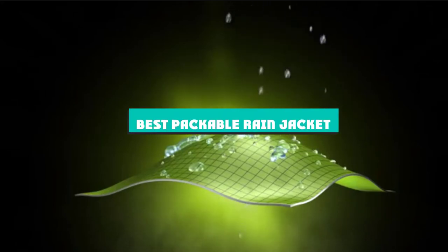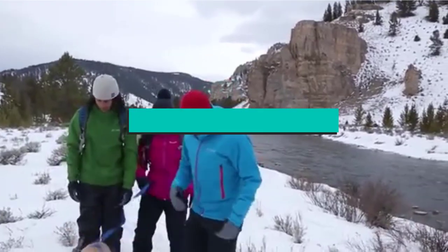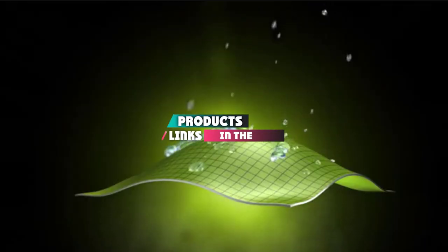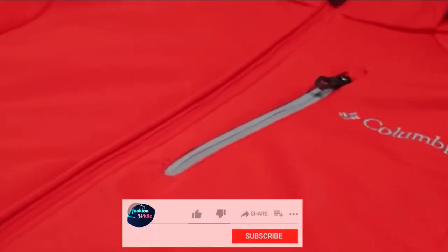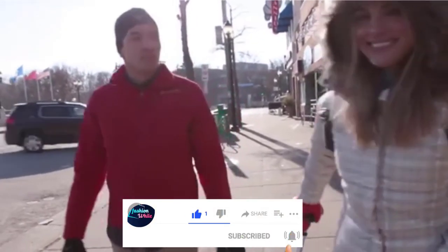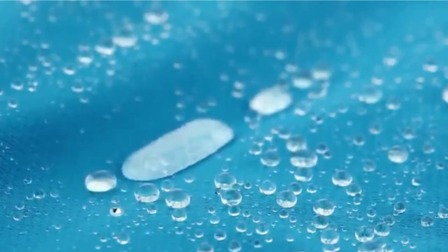If you're looking for the best packable rain jacket, here's a list you must see. We made this list based on our personal preference and sorted it based on their features, prices, quality, durability, and reputation of the manufacturers and customer feedback. We've also included options for every type of customer. So let's get started.